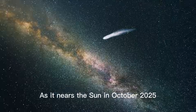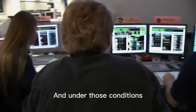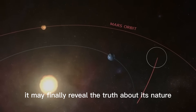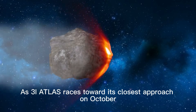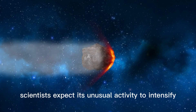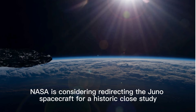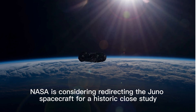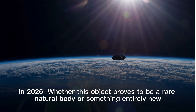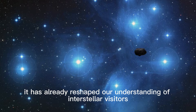As 3I Atlas nears the sun in October 2025, it will face increasing heat and radiation, and may finally reveal the truth about its nature. As it races toward its closest approach on October 29, 2025, scientists expect its unusual activity to intensify, offering critical clues. NASA is also considering redirecting the Juno spacecraft for a historic close study in 2026. Whether this object proves to be a rare natural body or something entirely new, it has already reshaped our understanding of interstellar visitors.